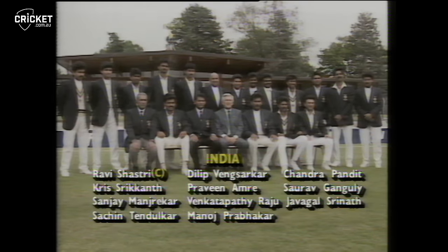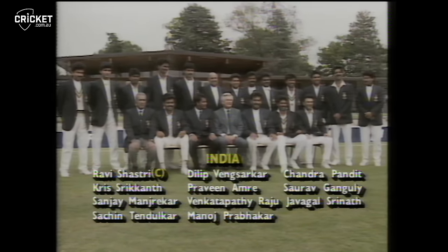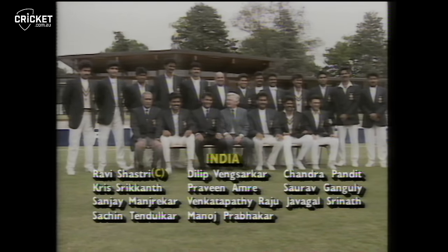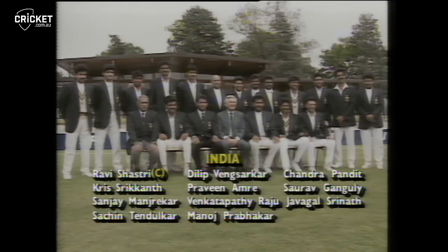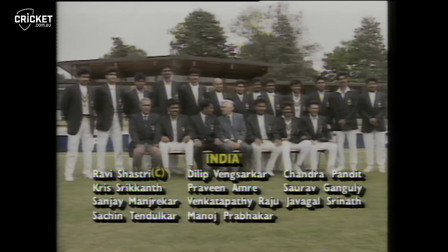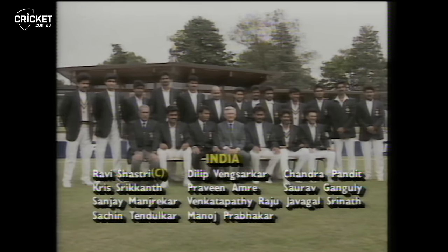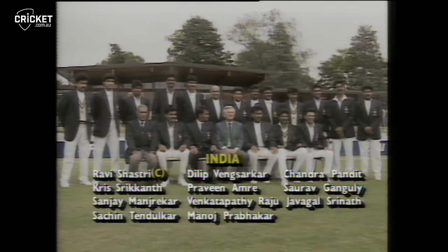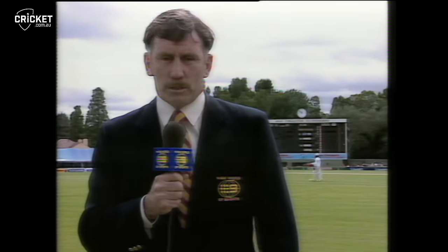For India, they have a couple of injury problems. Their captain Mohamed Azharuddin is out with a back injury, so the side is being captained by Ravi Shastri. He'll open the batting with Kris Srikant. Then we have Sanjay Manjrekar, Sachin Tendulkar, Dilip Vengsarkar gets an opportunity today, Praveen Amre, Venkatapati Raju who comes in in place of Kapil Dev who has a stiff neck, Manoj Prabhakar, Chandra Pandit the wicketkeeper, Saurav Ganguly the all-rounder, and Javagal Srinath, who's done so well on this tour with the new ball.